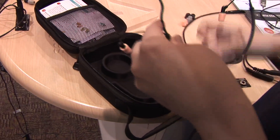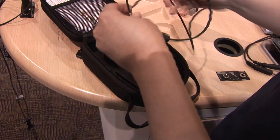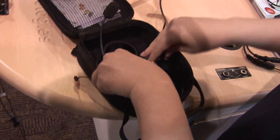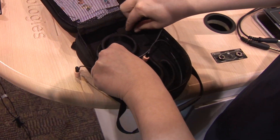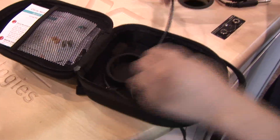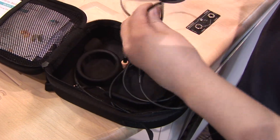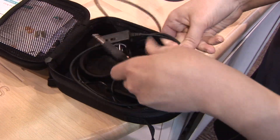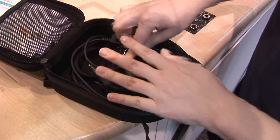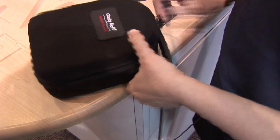To store the headset, the curve of the band that was around the back of your head is just going to go into the curve of the case, right like so. That way the mic can be nice and nestled and protected right down in there. And then you can just curl and coil the rest of the cord into the case however it works best. And then you are all set — ready for your next flight.